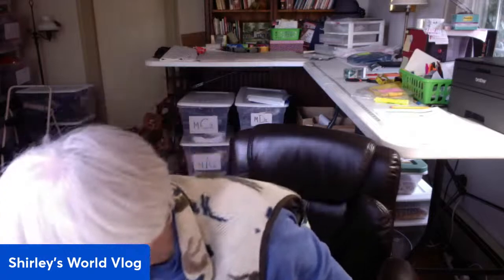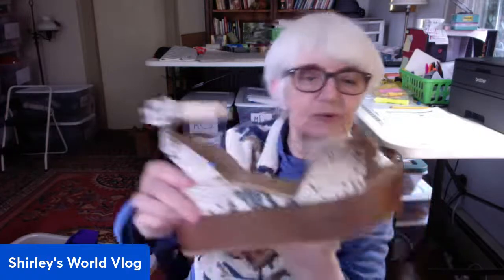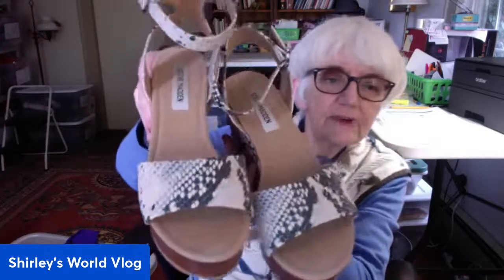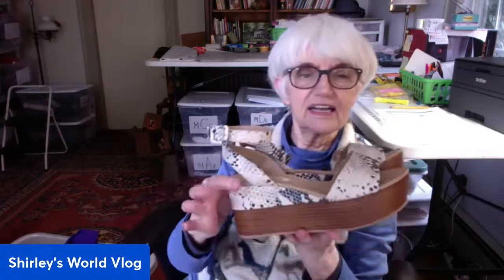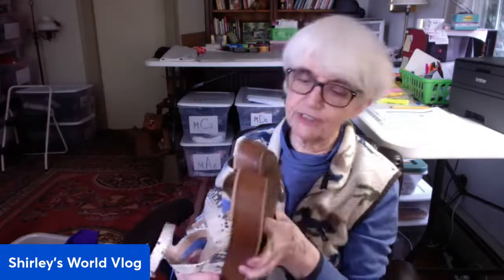Now the shoes. Got a pair of Steve Madden platform sandals in really good condition. It's not real wood but it looks like wood on the platform. They have an ankle strap and a reptile print — not real leather. They're called the Zilya, size 8 medium, all man-made materials, but in excellent condition.